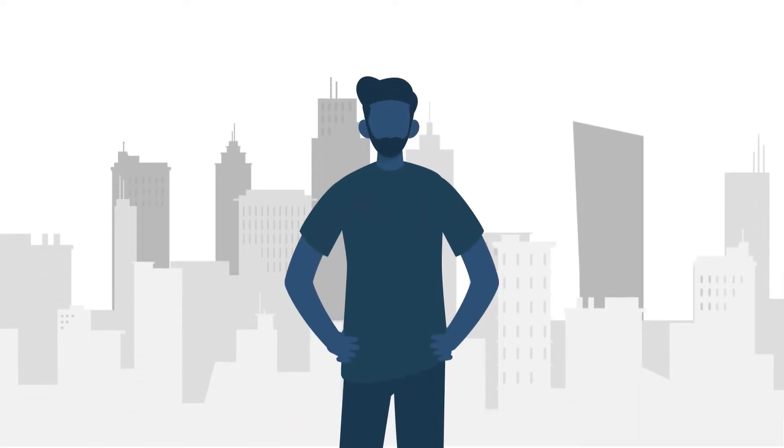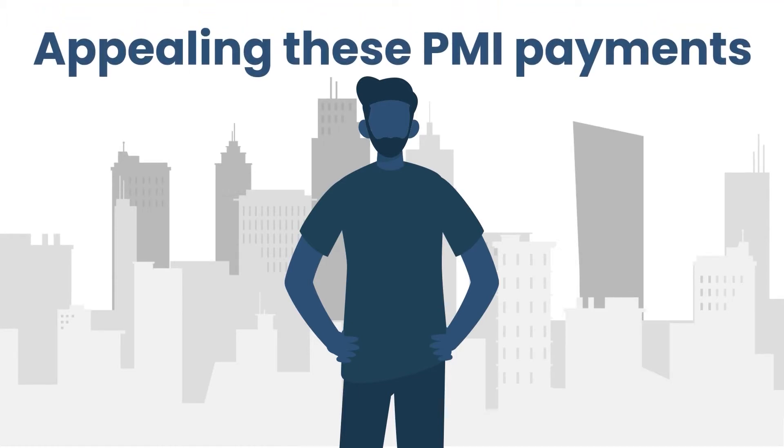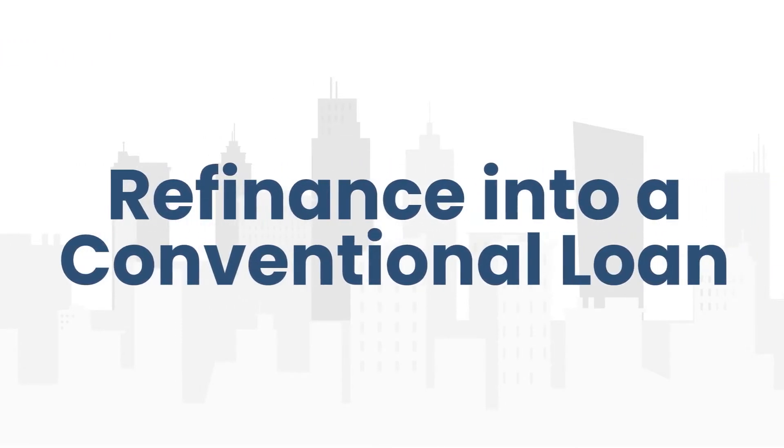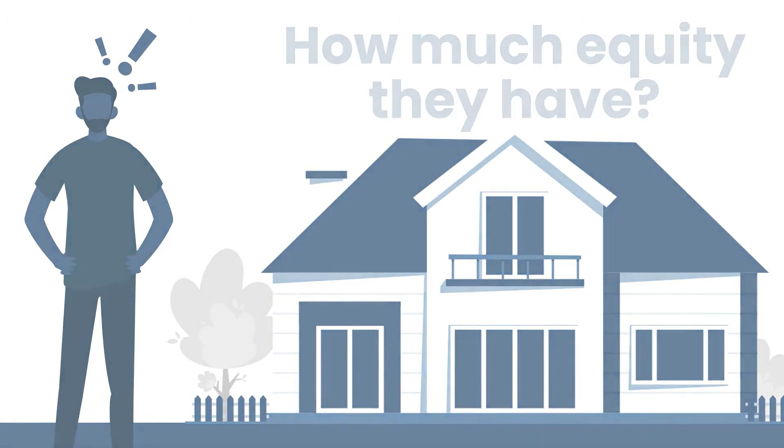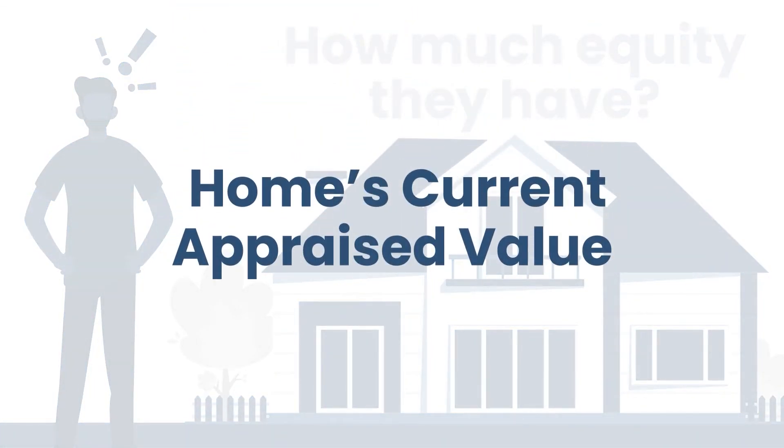So what do you do from here? The only real remedy you've got is to refinance into a conventional loan. This might actually be a great idea anyway, especially if mortgage rates have dropped since your original loan. With today's rising home values, homeowners might be surprised at how much equity they actually have. And with a refinance, you can use your home's current appraised value from a new appraisal rather than the original purchase price.